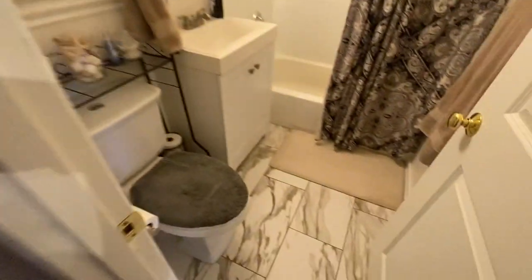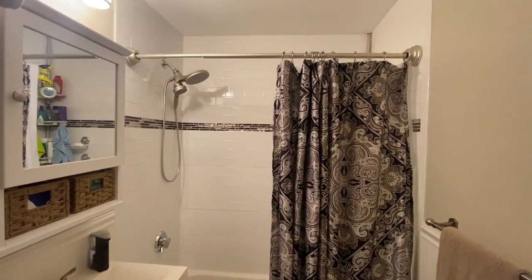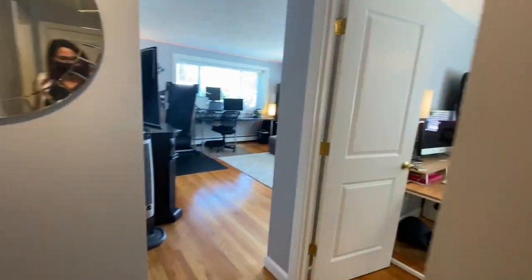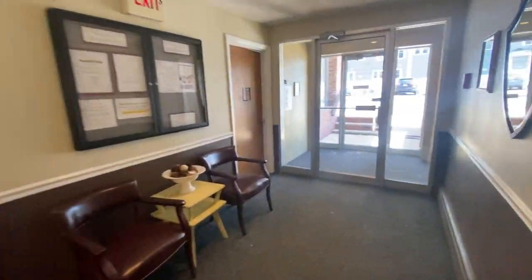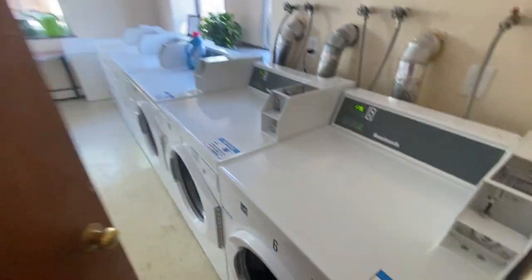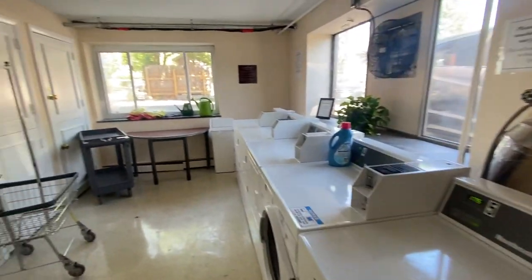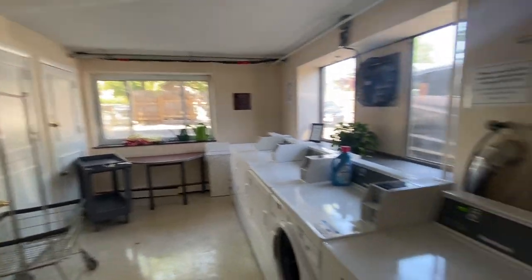Linen closet and your bathroom. Very close to the laundry room — just your common hallway, go right around the corner. You also have a storage unit.